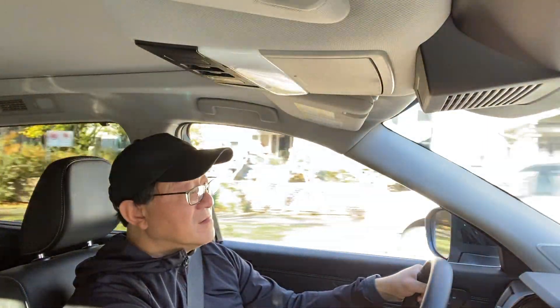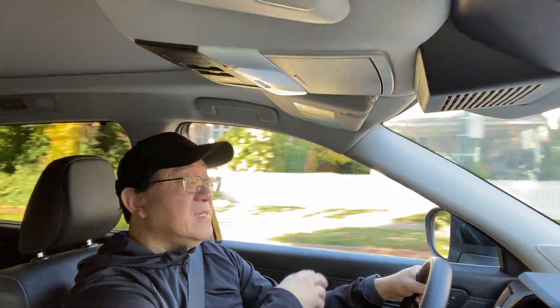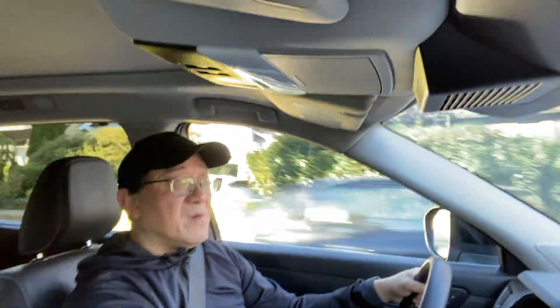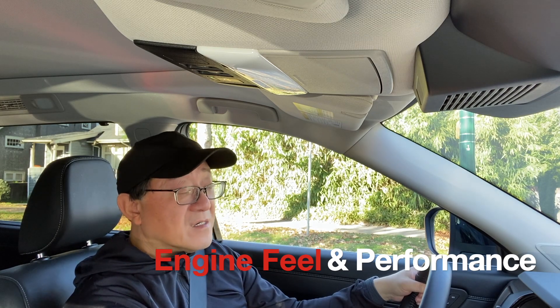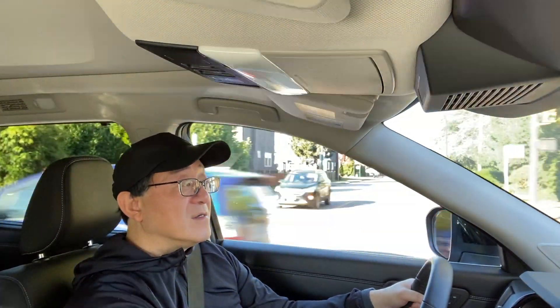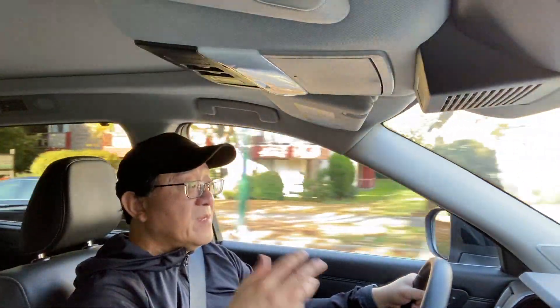The 4Runner is comfortable on bumpy or off-road surfaces since it's designed for that, but it's the least stable on the highway — it loses composure easily, and making a quick turn at highway speed actually feels dangerous. So the 4Runner has the least controlled suspension for highway use. Overall, the Pathfinder is mid-pack — very smooth on the highway, a little bumpy at lower speeds, but still a very comfortable SUV. Now, the third point: engine performance, including noise, vibration, harshness, acceleration, transmission, and braking.